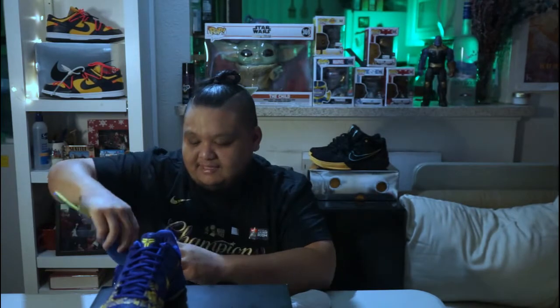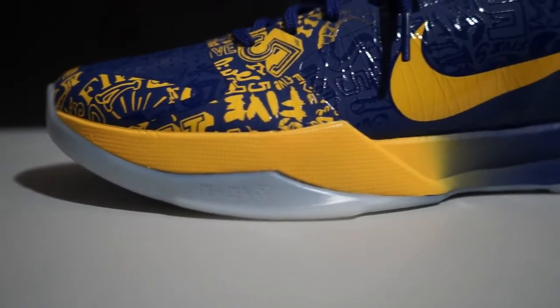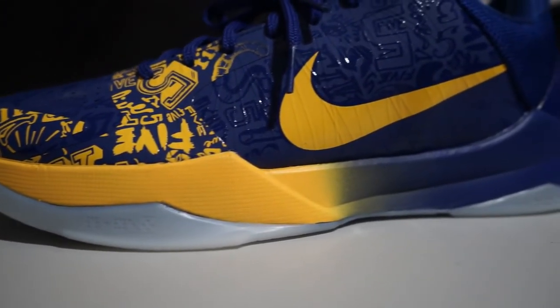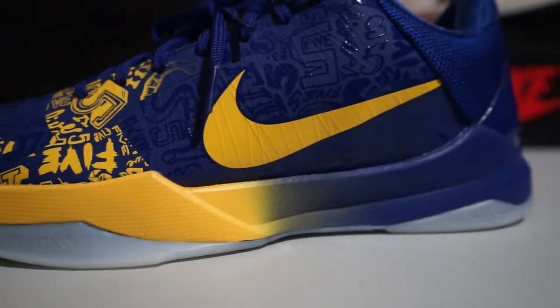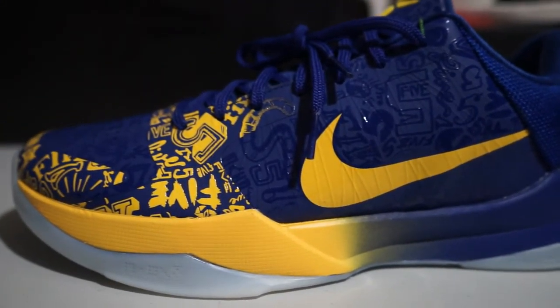I really believe that Nike did a good job celebrating Kobe's five championships and five rings. If you're a collector and if you're a Kobe fan, this is something that you would like to collect and have in the collection. I'm not sure about wearing them — I just feel like it's something you would collect and appreciate his greatness.